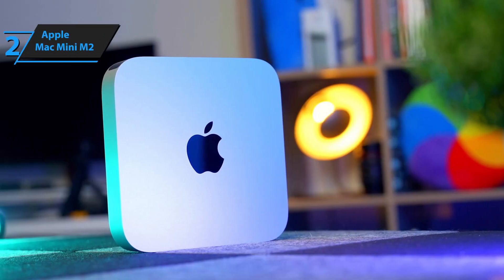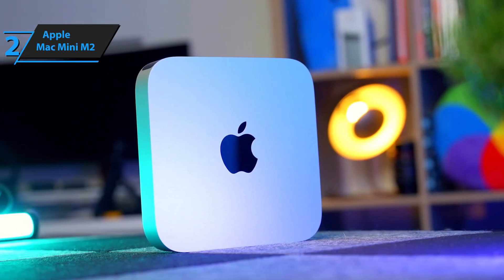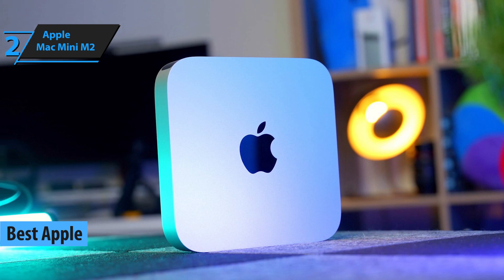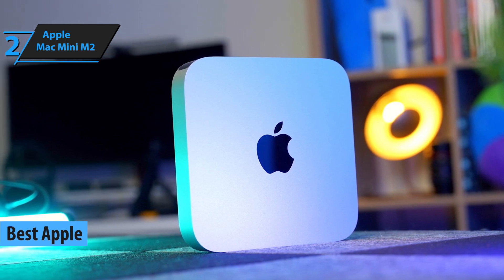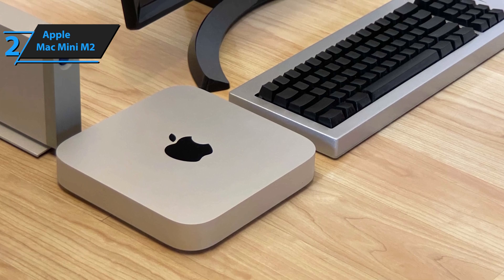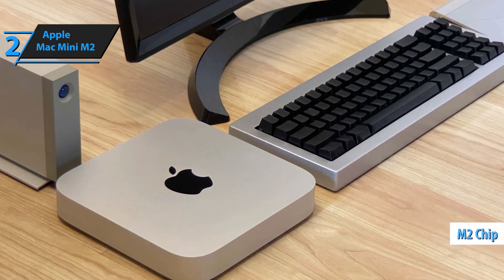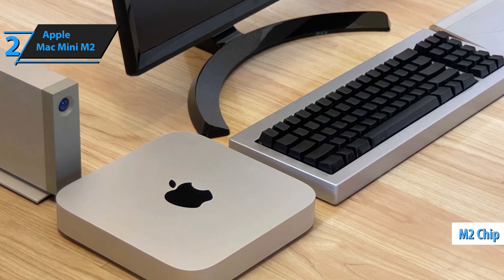For all you Apple fans out there, we highly recommend the Apple Mac Mini M2 as the best Apple mini PC in 2024. According to user reviews and our own experience, this compact powerhouse is unbeatable. The Mac Mini M2 is equipped with Apple's groundbreaking M2 chip, which delivers outstanding performance that eclipses its predecessor.